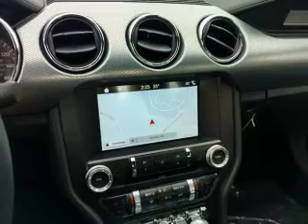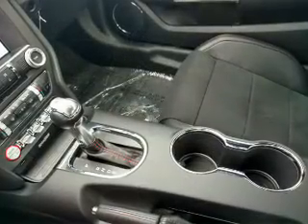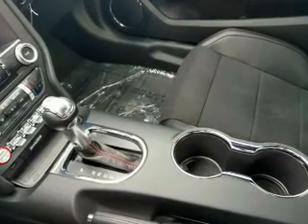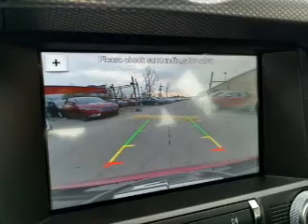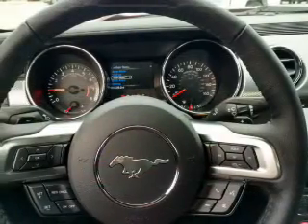Inside you'll find Bluetooth connectivity and auxiliary input, steering wheel controls, curtain head airbags, front airbags, side airbags, side impact door beams, child safety locks, cruise control, and MP3 player.